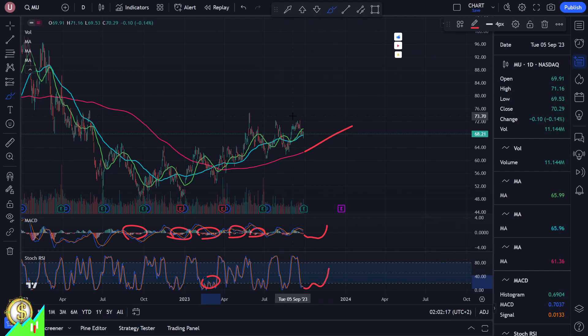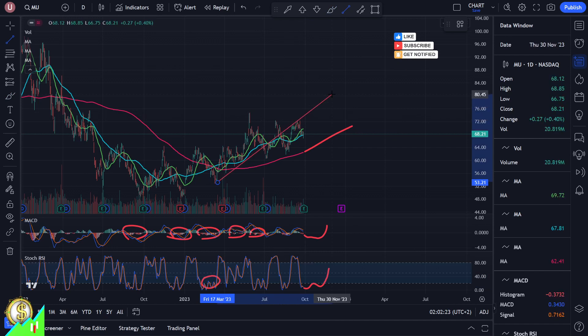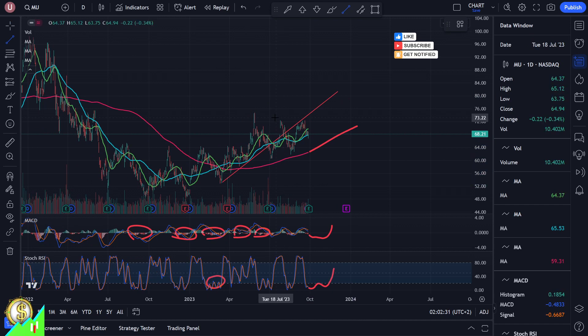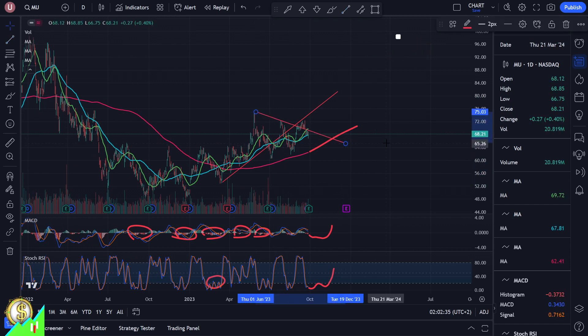This means we might actually continue lower. Thinking about lines and levels — there is one resistance line that we just slightly touched previously, but it looks like it worked indeed. And another level which might seemingly be positive, but now it looks like we were not able to pass through this resistance level. So there is a double resistance zone upwards.